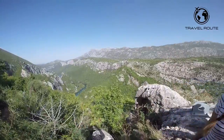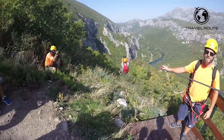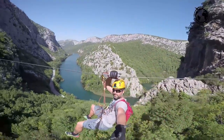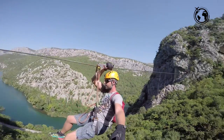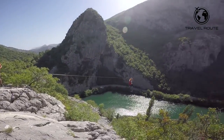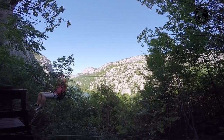Zip Line. Omish is also home to one of the most exciting zipline experiences in Europe. The Omish zipline provides a unique opportunity to soar through the sky at high speed while taking in sweeping views of the beautiful Cetina River and nearby mountains. With a variety of different lines available, it will definitely get your adrenaline pumping.